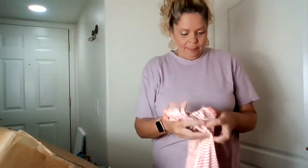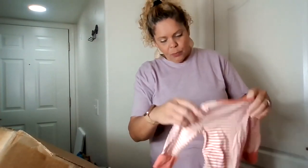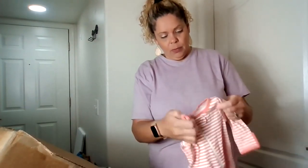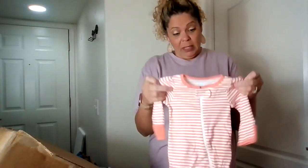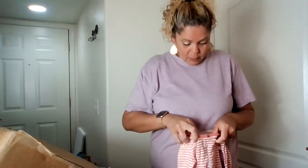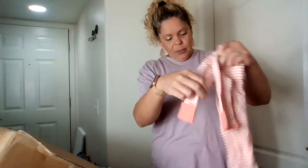This belongs to a baby — it's Cloud Island, newborn to zero months. The coloring is great because it's really unisex, which is nice. It's new without a tag.